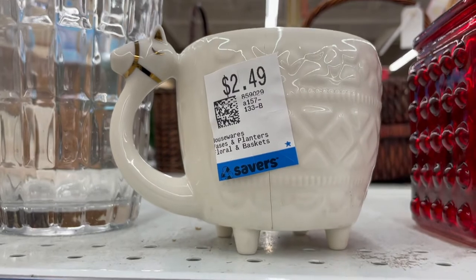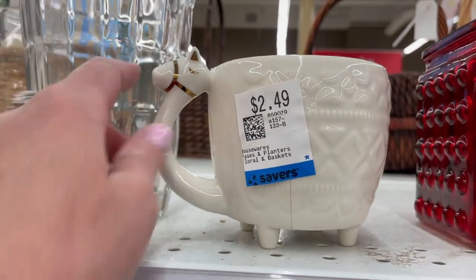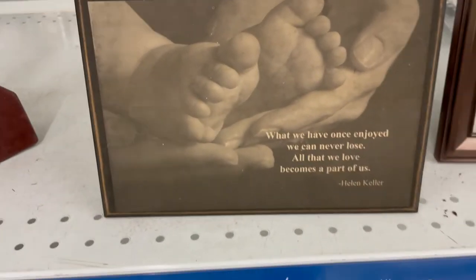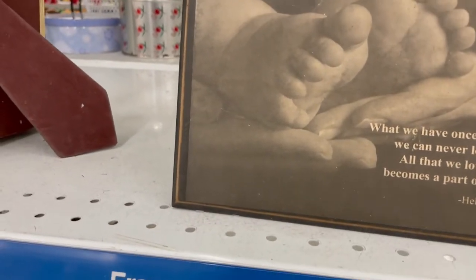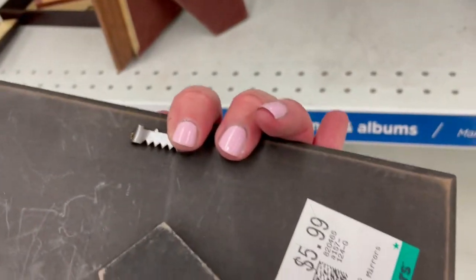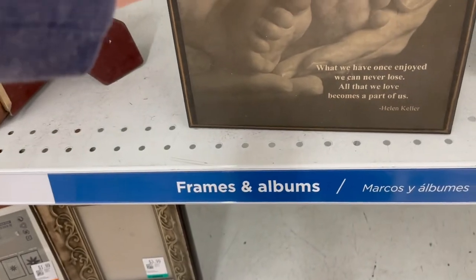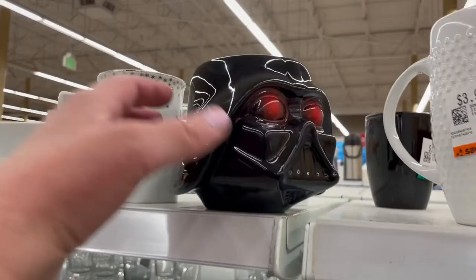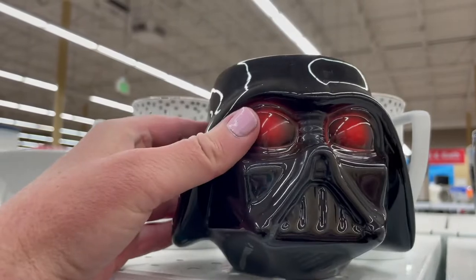The reason I didn't buy this little camel planter is because it did have a huge crack on the other side, but I love that long neck and those little feet. And this Helen Keller saying is beautiful with those little newborn baby feet — love this. And if any of you are Star Wars fans out there, how fun — a little Darth Vader mug!